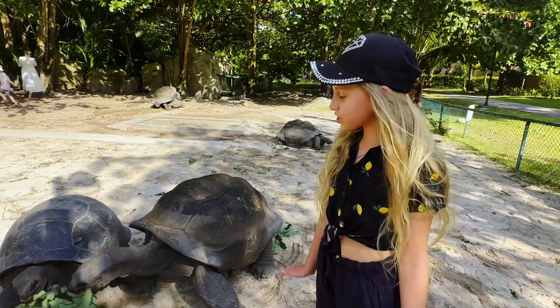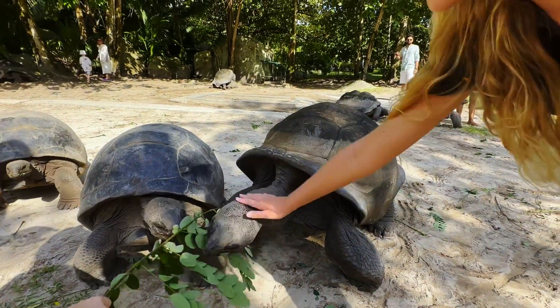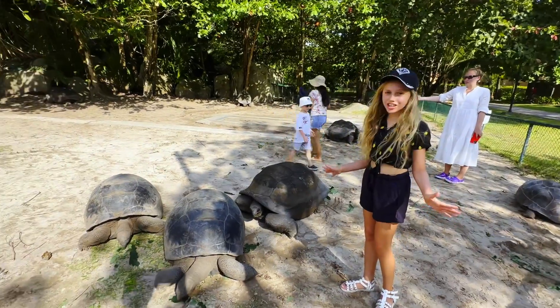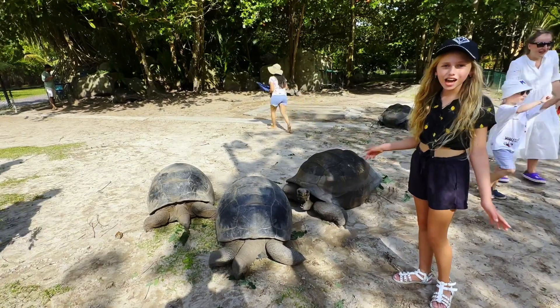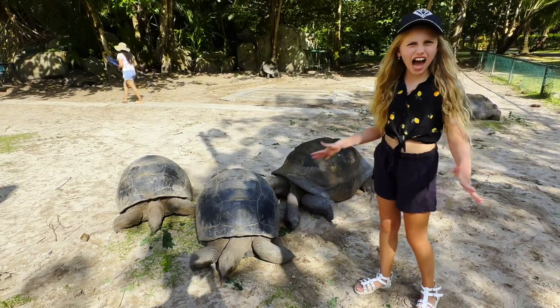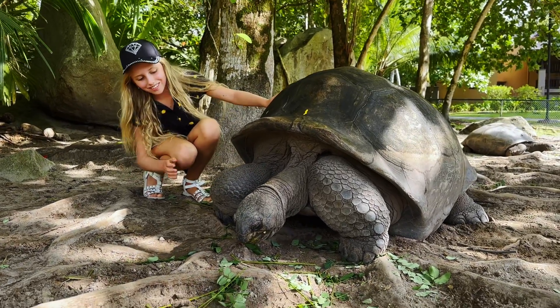This is just so, so, so cute, and I just love them. They're so kind and so sweet. Do you know that these weigh over 300 kilograms? Imagine how heavy that is! So big and so cute — mwah!